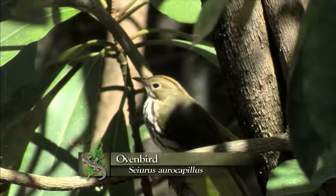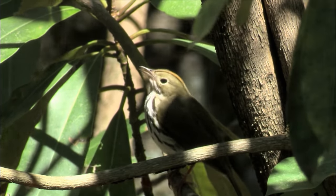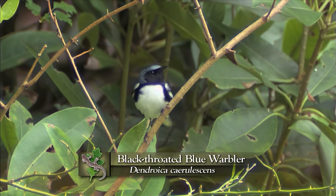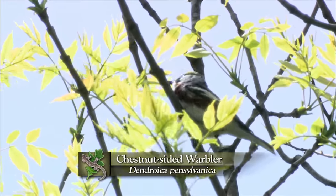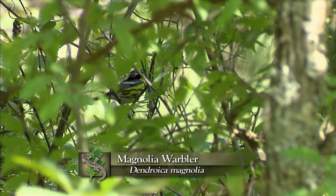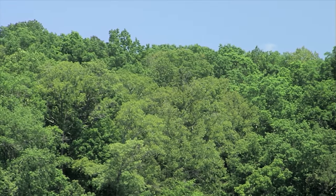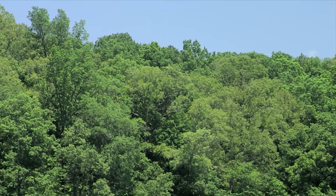No fewer than 36 species of warbler have been spotted using the Clemson Experimental Forest, and at least 15 are known to breed here. Some are on their way to the nearby mountains of the Carolinas, like the black-throated blue, the Canada warbler, and the chestnut-sided. But others are only halfway to their summer home, like the Magnolia warbler — a bird that likes much scrubbier places. We're headed to a very different habitat: not quite so pristine, but still very important for bird diversity.